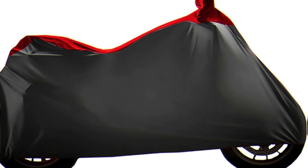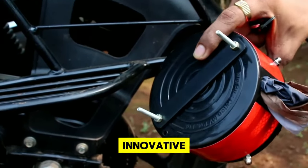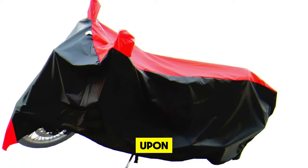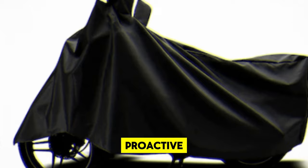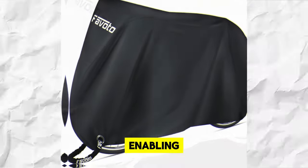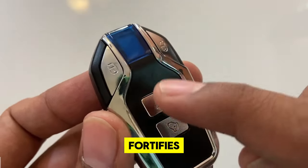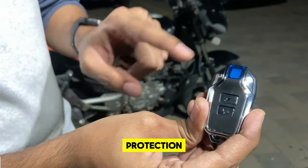18. Intelligent Bike Covers. Elevating the traditional motorcycle cover into a smart, security-enhancing device, intelligent bike covers blend protection with innovative technology. These covers are not just about shielding your motorcycle from the weather — they're embedded with AI that detects any unauthorized attempts to tamper with or remove the cover. Upon such detection, the owner receives an immediate alert on their smartphone. These smart covers are also equipped with GPS tracking capabilities, enabling owners to track their motorcycle's location in real-time. The integration of remote locking mechanisms further fortifies the cover's defense against potential theft.